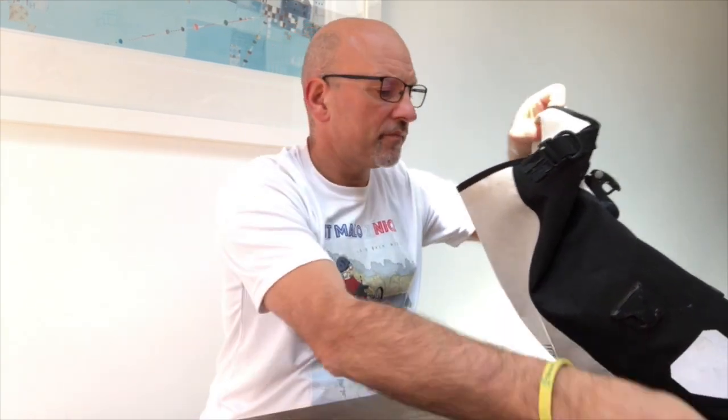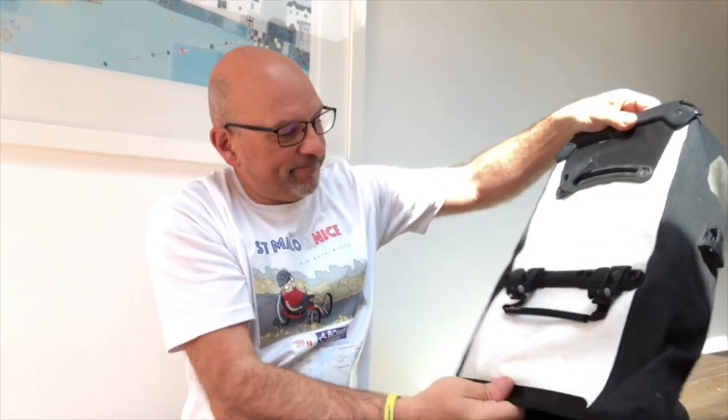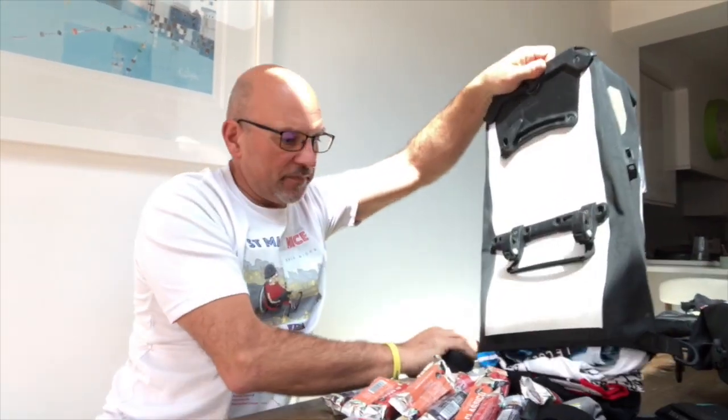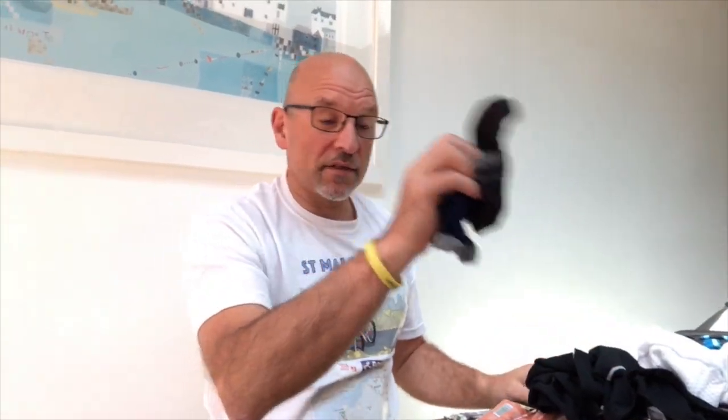So in this bag I have a small towel — I'm going to empty it all out rather than take it out a bit at a time. I've got three pairs of cycling socks and two vests which are just quick-wicking ones.